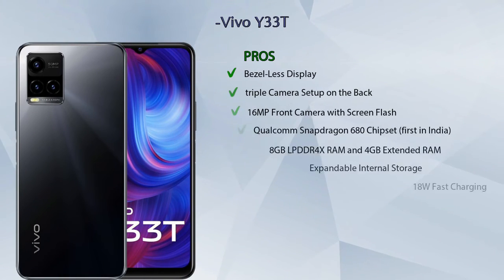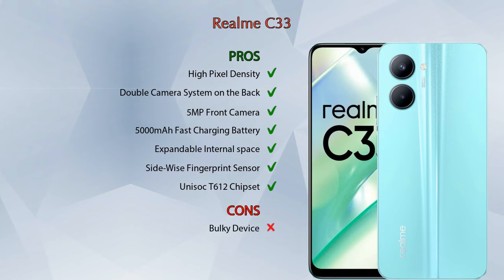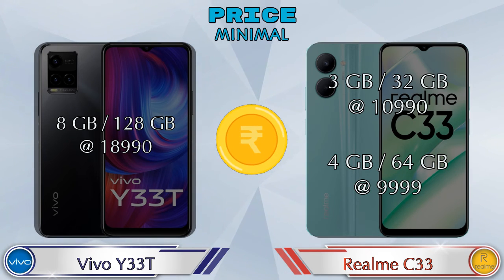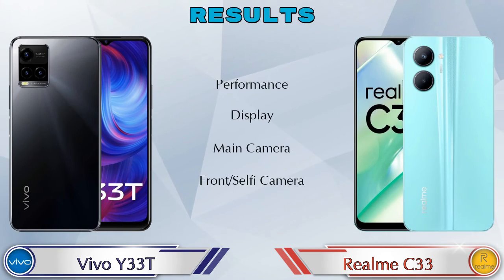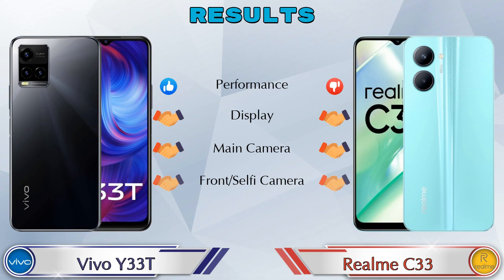The Vivo Y33T has eight pros and one con, and the Realme C33 has seven pros and one con. The Y33T is priced at 18,990 rupees for 3GB RAM and 128GB storage. The Realme C33 has two variants: 3GB RAM with 32GB storage at 10,990 rupees, and 4GB RAM with 64GB storage at 9,999 rupees. In the final result, the Y33T is ahead in performance. In display, main camera, and front selfie camera, both phones are the same.